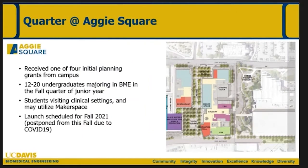The Quarter at Aggie Square — we received one of four initial planning grants from the campus. One of the major features of Aggie Square for the Chancellor was to get undergraduates out to Sacramento. The way it's been tackled initially is to get students out there for mini one-quarter sabbaticals. Our students will launch this fall with a small cohort — actually a dozen students going out — and we're trying to immerse them in a clinical environment, which Dr. Choi will talk more about.